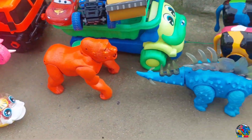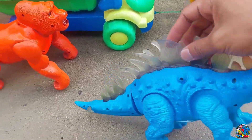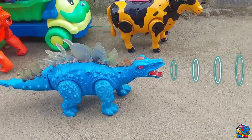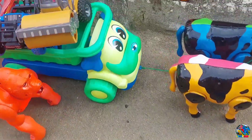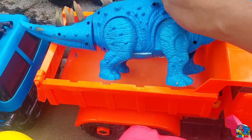Lihat yang warna biru ini — ini dinosaurus Stegosaurus. Kita langsung nyalahin ya, teman-teman. Wow, lihat — ternyata Stegosaurus-nya jalannya cepat, teman-teman. Mantul-mantul, keren. Lihat tuh, jalannya cepat banget. Yaudah, Stegosaurus-nya kita angkut ya, kita naikin di truk gandeng warna orange. Wow, mantul!